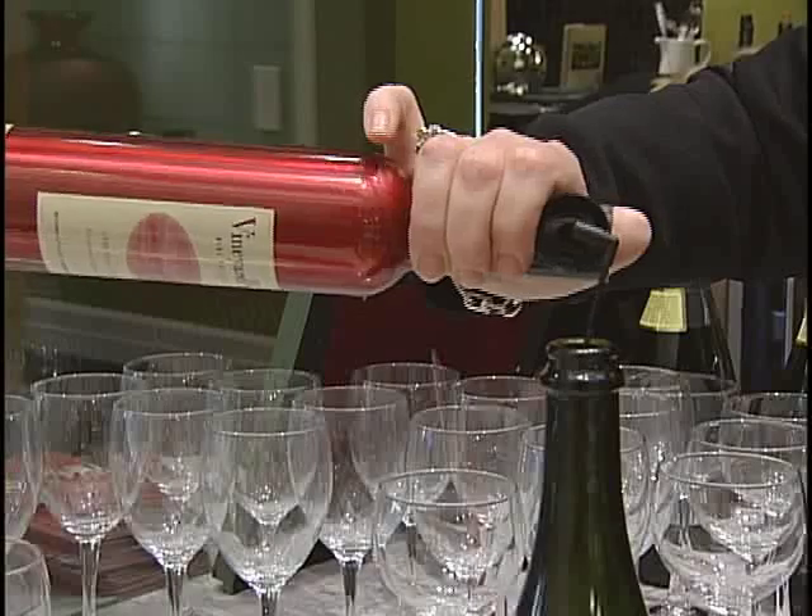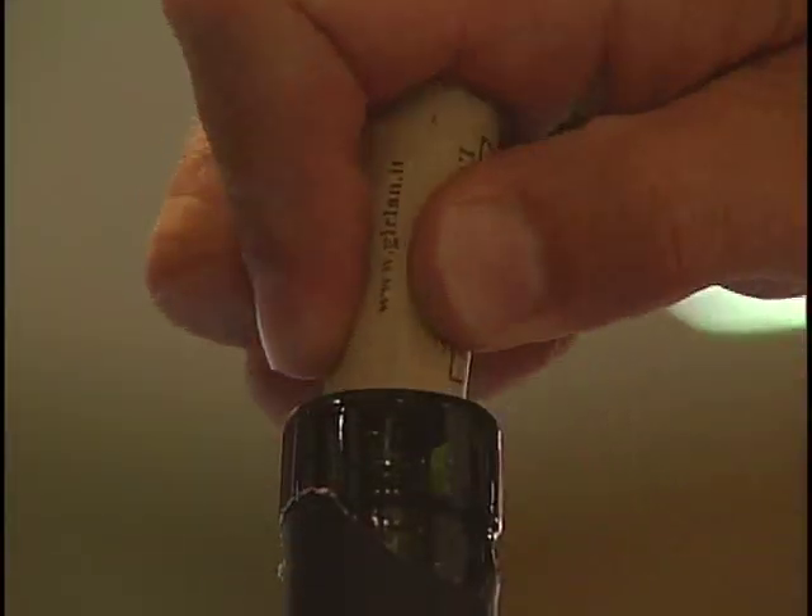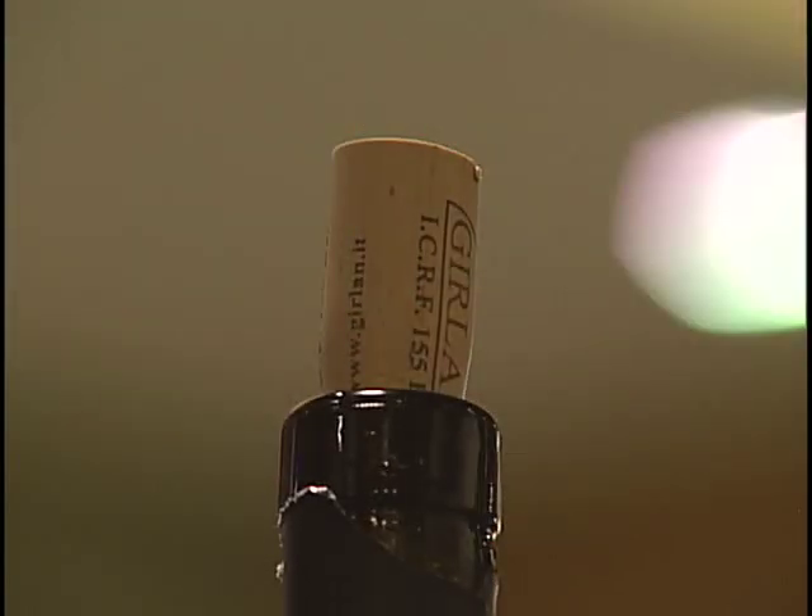Vineyard Fresh is a product that wine drinkers everywhere should have in their house. So the next time you pop open a bottle, give it a couple bursts of Vineyard Fresh.